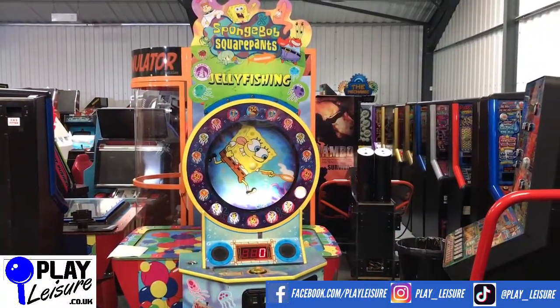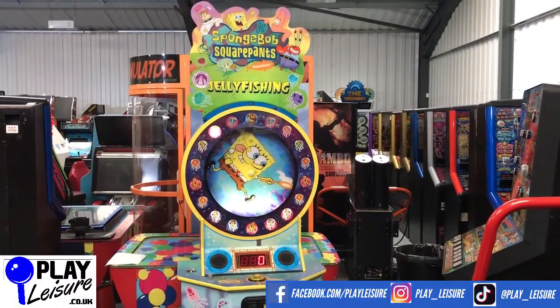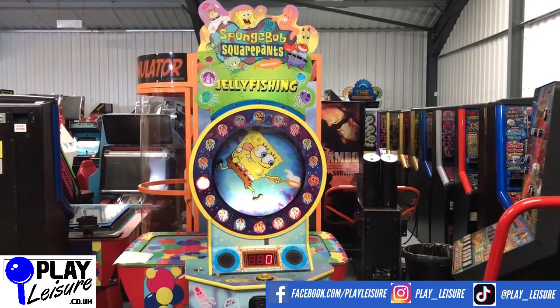Hello RK fans and welcome to the Playlegger Warehouse near Exeter in Devon. This is our New Arrivals video. Today we have a Spongebob Squarepants Jellyfishing Redemption Ticket Game.